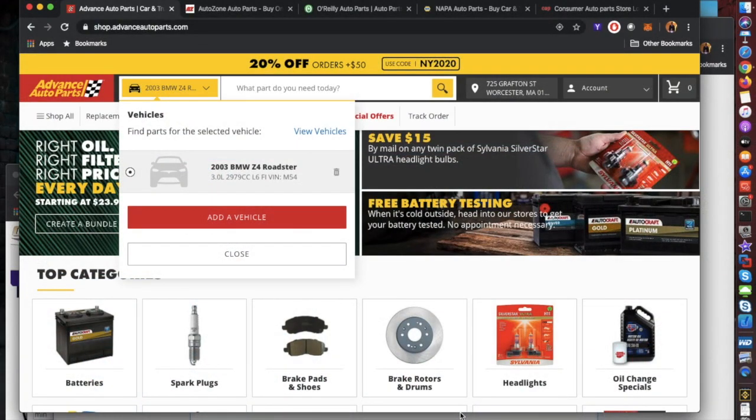Today I'm going to talk about the places I would go to get parts. I'm going to cover four different types of locations: traditional stores, online stores, social media stores, and junkyards.